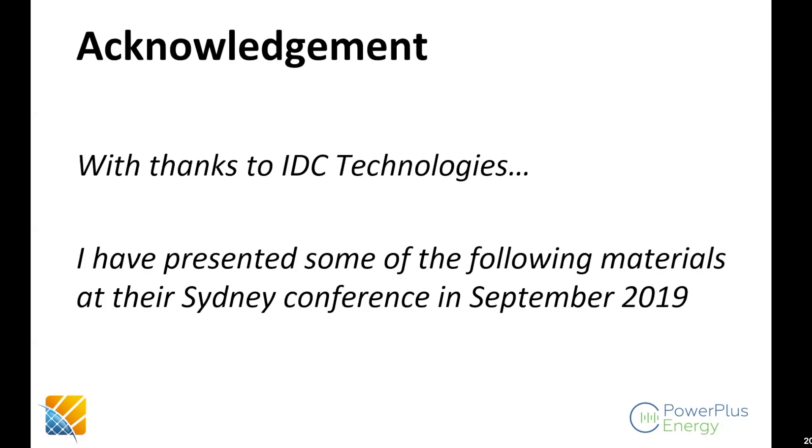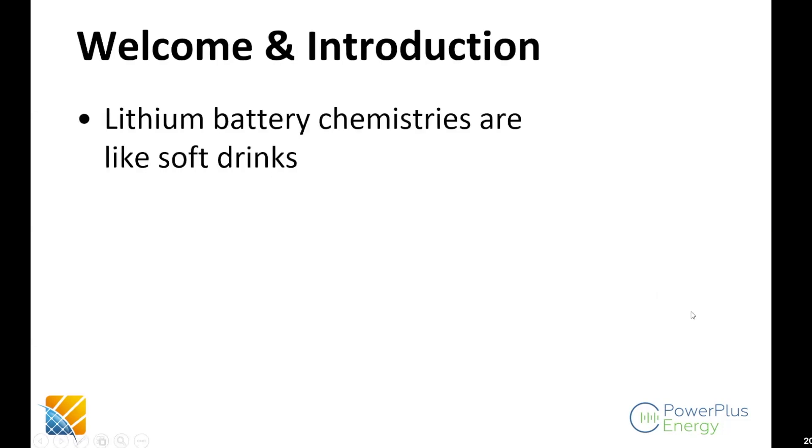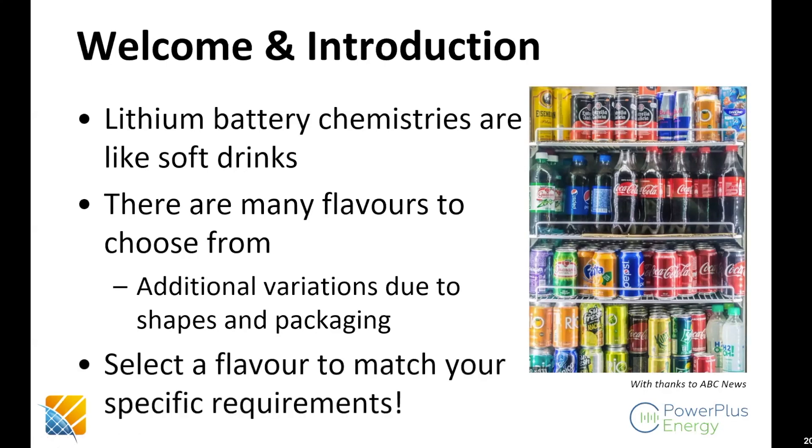I want to give acknowledgement to IDC Technologies, the people who sponsored the conference last year in Sydney in September. Glenn and I both spoke at that particular conference. We want to talk this morning about lithium batteries. As I always say, lithium battery chemistry is a little bit like soft drinks — there are many flavors to choose from. There are also additional variations in lithium battery packaging, which gives us very interesting varieties.